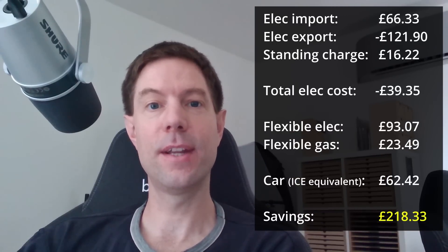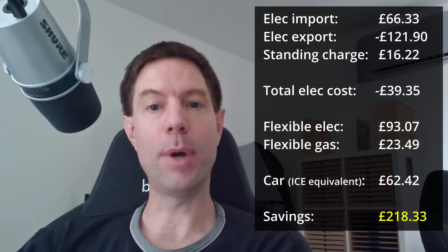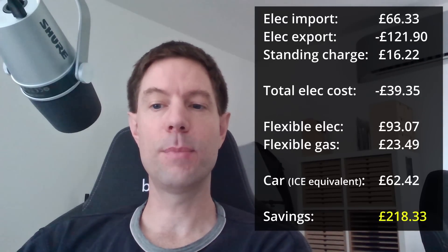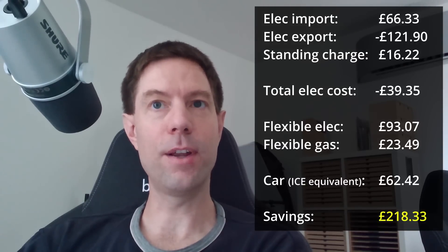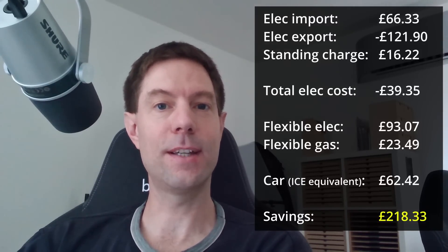August was surprisingly similar to July in terms of savings, although the distribution was slightly different. We actually imported a little bit more than we did in July and exported a little bit less, which meant that the total electric bill was minus £39.35 in August, compared to minus £50 in July — so a little bit less earnings. But we actually drove our electric vehicle more in August, which means we saved a bit more. Because we're charging during the off-peak Flux period, the more we drive, the more we save.